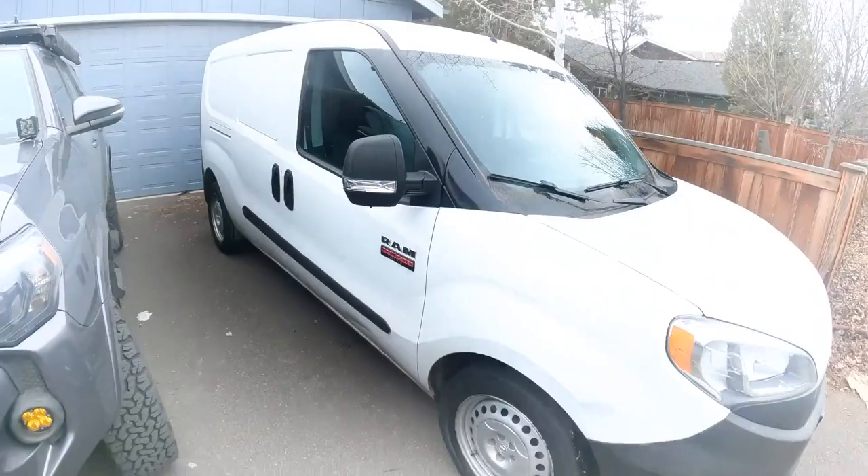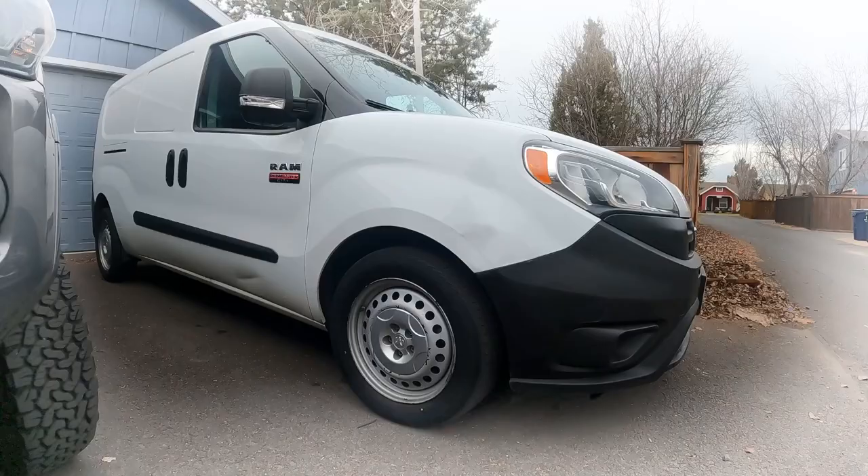Last year I bought a Ram ProMaster City for around twenty-one thousand dollars. It had about twenty to thirty thousand miles on it, so it was a pretty good deal. It's a 2015, and actually since then Ram and Ford have discontinued their minivans — or cargo vans. It wasn't a full-size like a Ford Transit; it didn't have a high roof. You could barely walk in it — you'd have to crouch down a little bit.